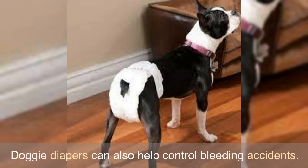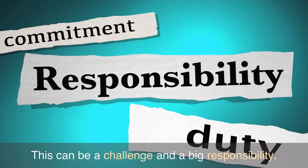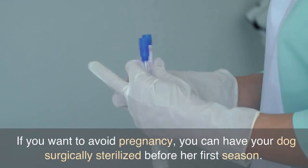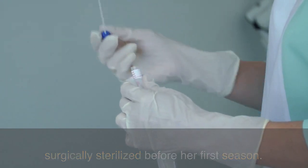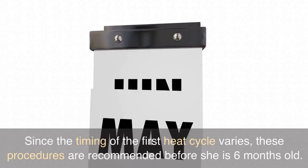Doggy diapers can also help control bleeding accidents. Your dog's needs while she is in heat may vary — this can be a challenge and a big responsibility. If you want to avoid pregnancy, you can have your dog surgically sterilized before her first season. Since the timing of the first heat cycle varies, these procedures are recommended before she is six months old.